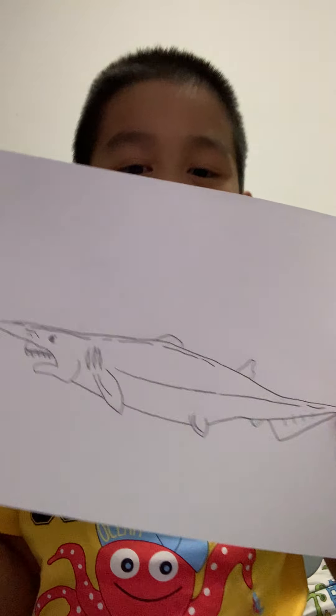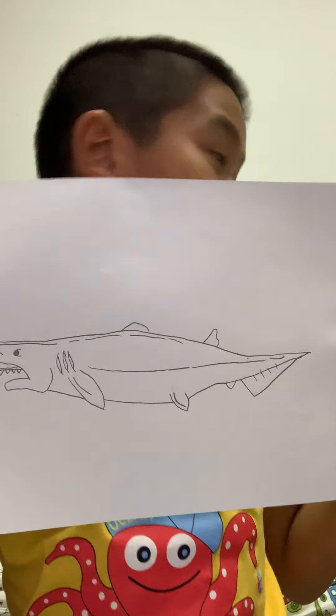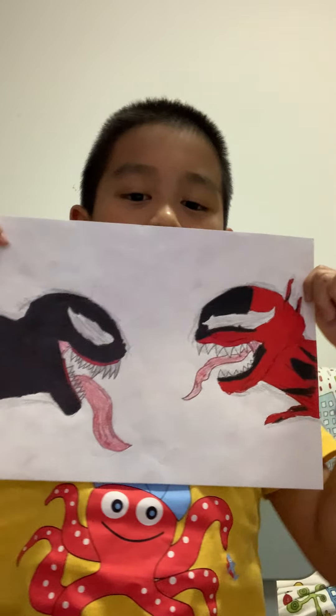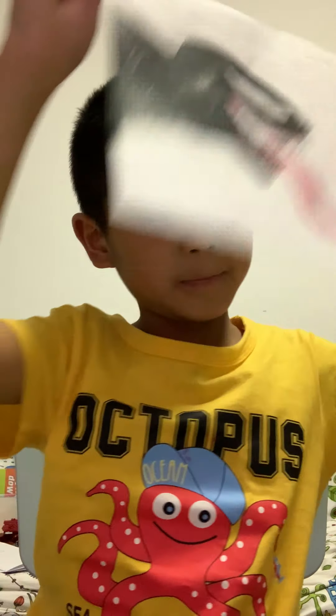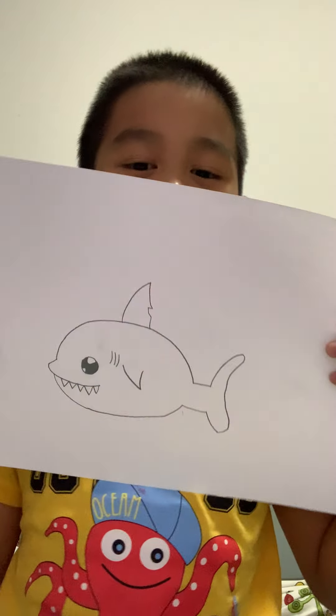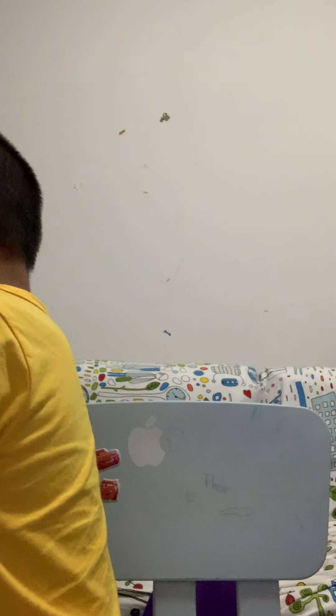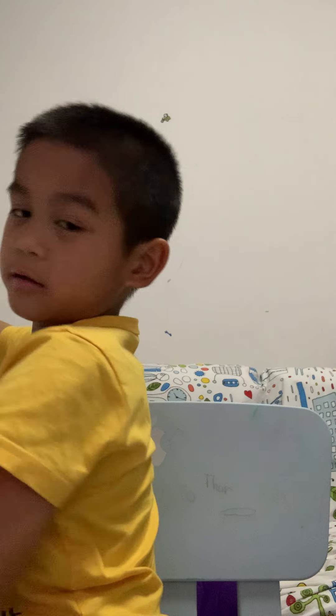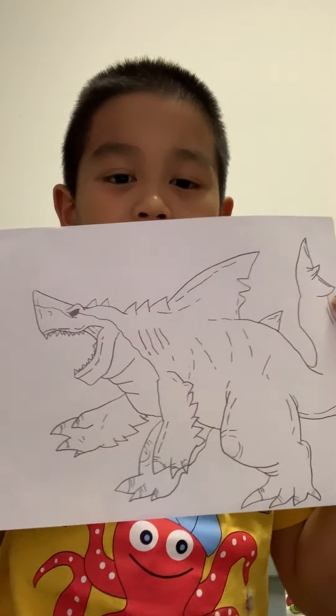And this is a scary, funny type of shark. This one is Carnage vs. Venom. This is a cartoon shark. This is a shark titan.